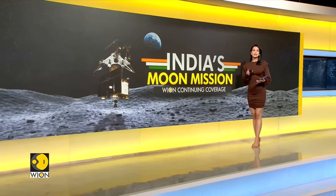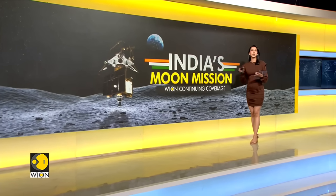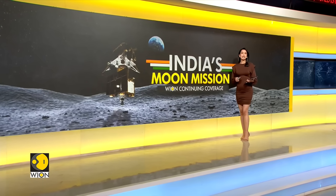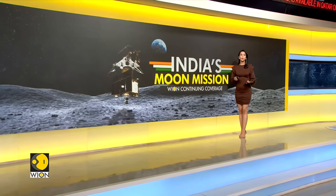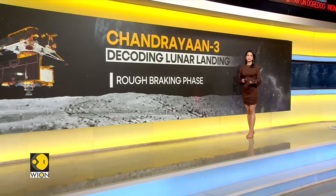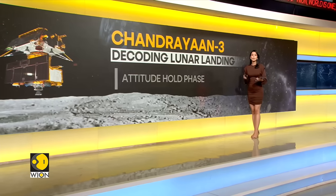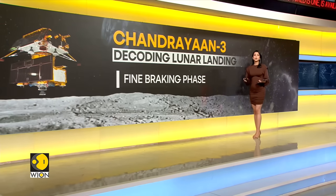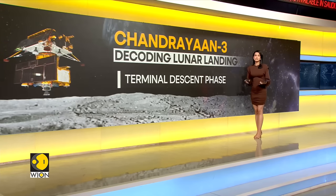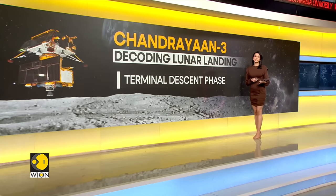The lander module is at an orbit of 25 kilometers by 134 kilometers around the moon. The power descent is set to begin on Wednesday at 5:45 p.m. IST. The descent will happen in four broad phases: the first is the rough braking phase, the second is the attitude hold phase, the third is the fine braking phase — things went wrong with Chandrayaan 2 precisely in this phase in 2019 — and finally, the terminal descent phase.